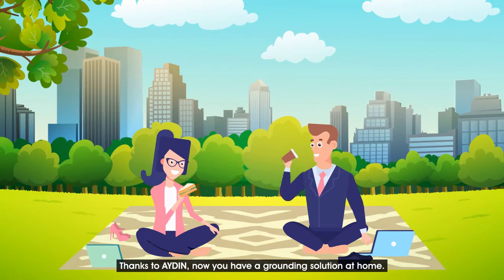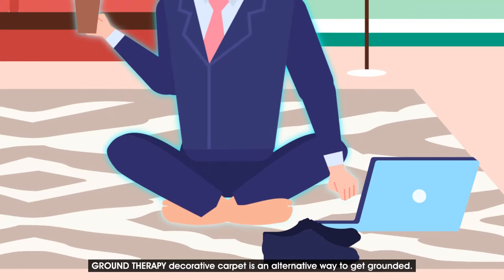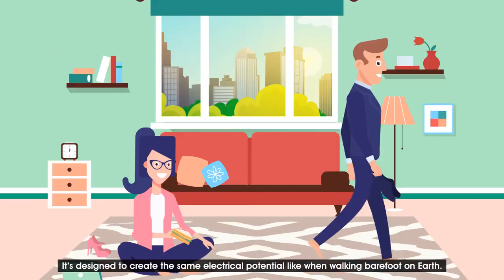Thanks to Iden, now you have a grounding solution at home. Ground therapy decorative carpet is an alternative way to get grounded. It's designed to create the same electrical potential like when walking barefoot on the earth.